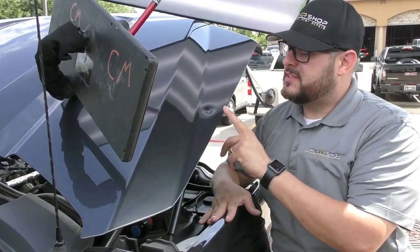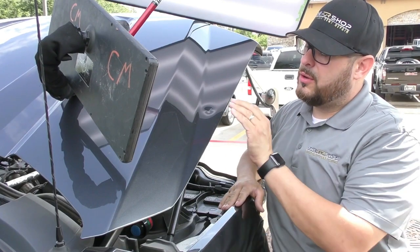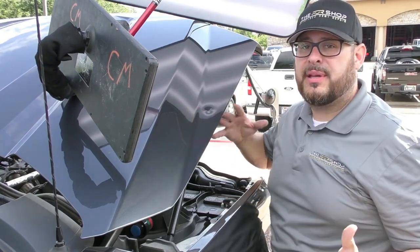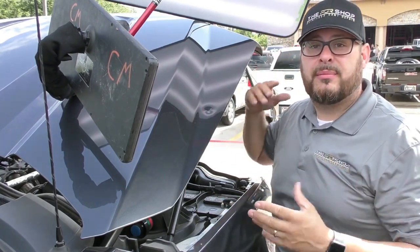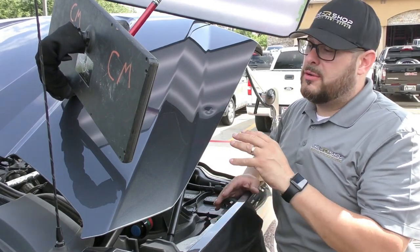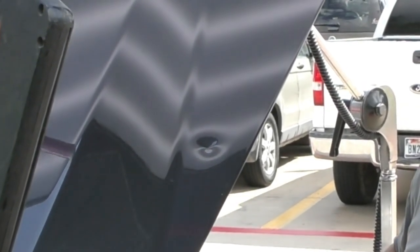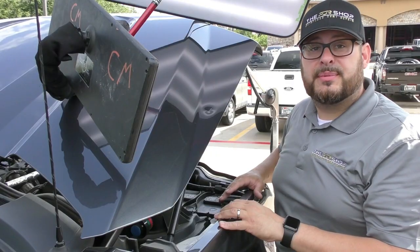Now we have our umbrella set up and the hood secured, so we're going to start working this. I have our lights set up and the umbrella here is blocking the sun from washing out the reflection. Under the shade, the reflection from these lights actually shows up really well, and that helps us quite a bit.